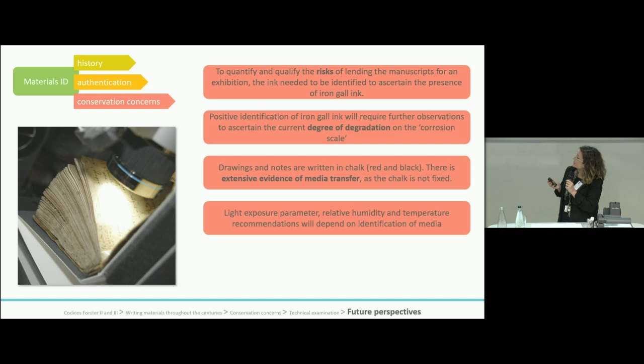The results of this examination, despite being focused on only two of the manuscripts at the V&A, will help to quantify and qualify the risk of lending the manuscripts for exhibition, as the presence of iron-gall ink was confirmed. This raised more questions on the condition of the ink and its degree of corrosion — why is this ink not showing an extensive degree of deterioration?